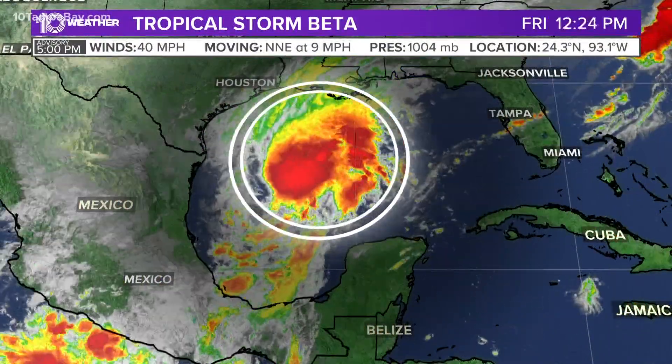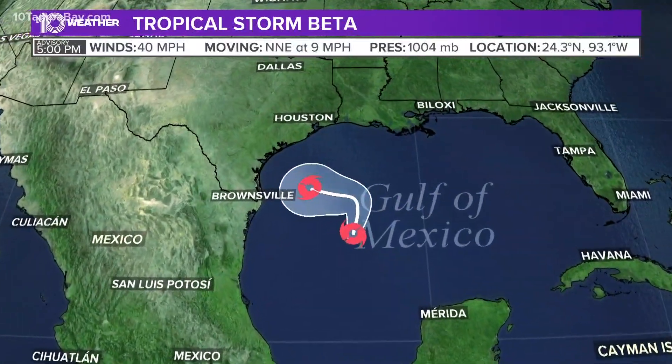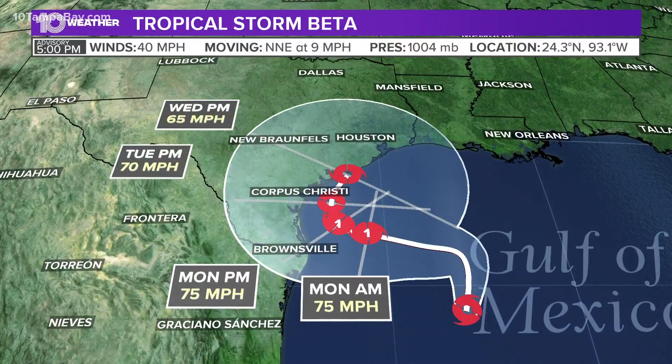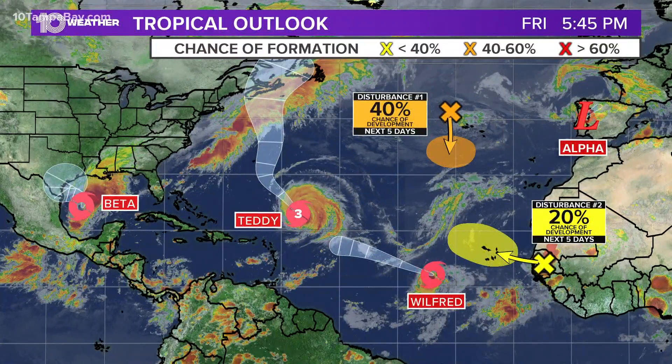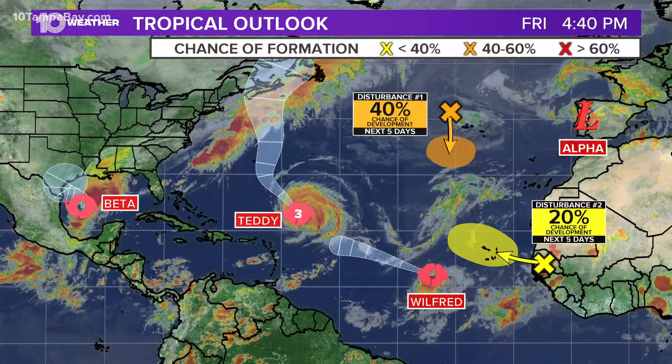Here's a look at Beta — it is organizing just a little bit more. There's a lot of energy and warm waters over on that side of the Gulf. It is expected to intensify to a Category 1 storm by at least late Sunday into early Monday morning. It's going to be another rainmaker, so the Texas coast will really need to watch out. Flooding concerns will be the main threat with Beta.